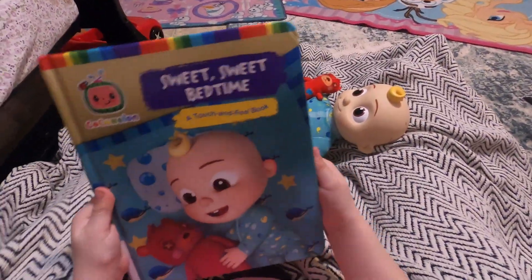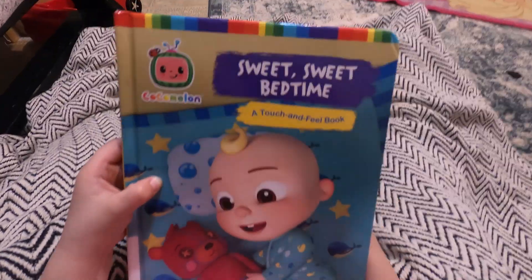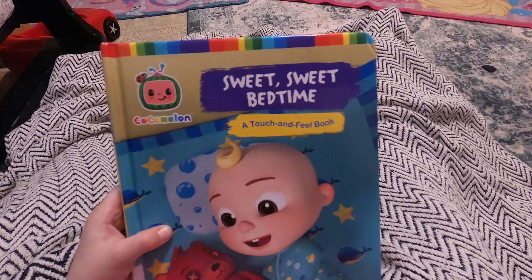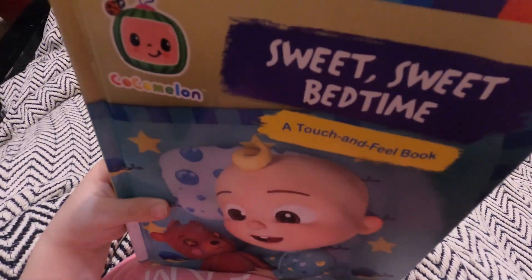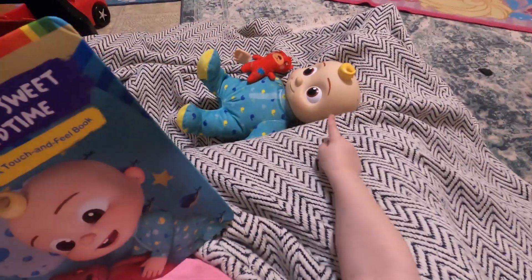Hi, friends! Do you want to read the Cocomelon Sleep book? It's called Sweet Sweet Bedtime, a touch and feel book by Cocomelon. You want to open the book? Wait, who's reading the book with us today? J.J.!